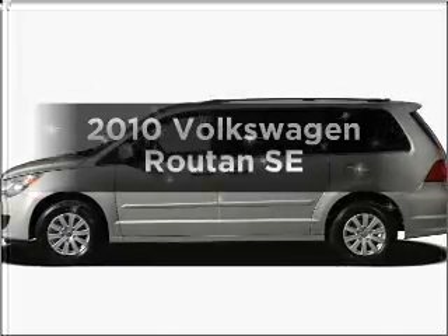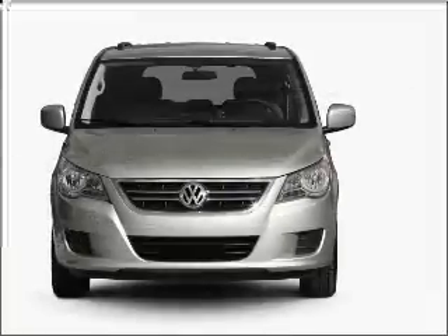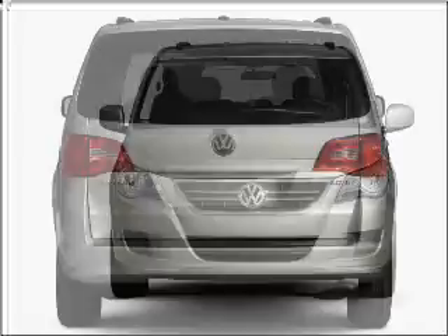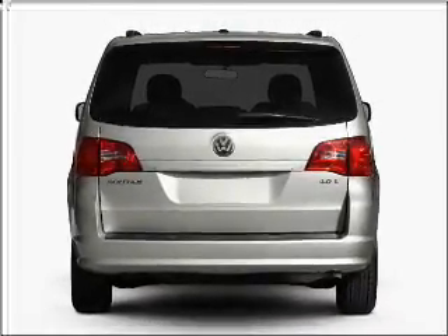Presenting the 2010 Volkswagen Routan — this is the set of wheels you've been looking for, with a reliable six-cylinder engine connected to a smooth-shifting six-speed automatic transmission. Stand out from the crowd with premium wheels. The anti-lock braking system will keep you safe on the road.